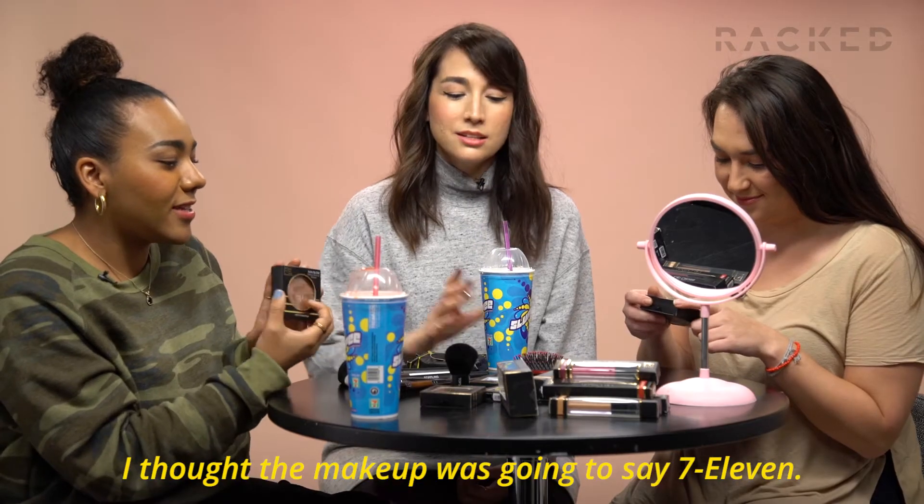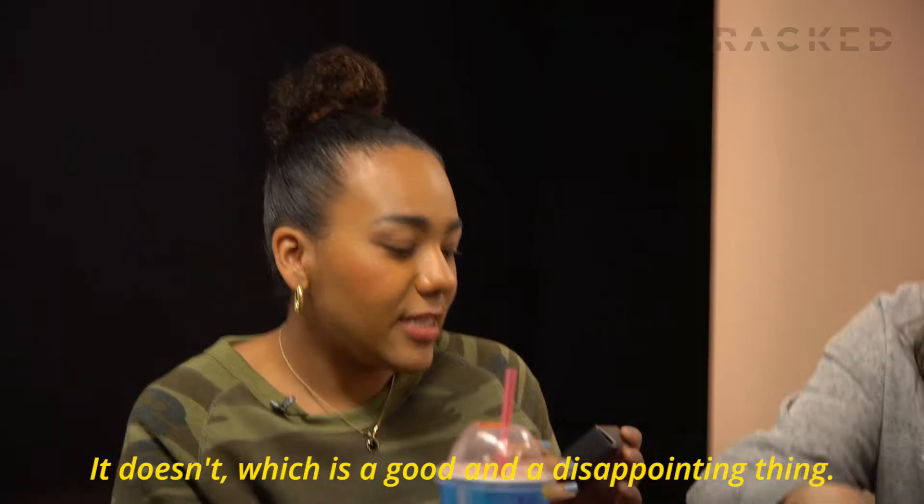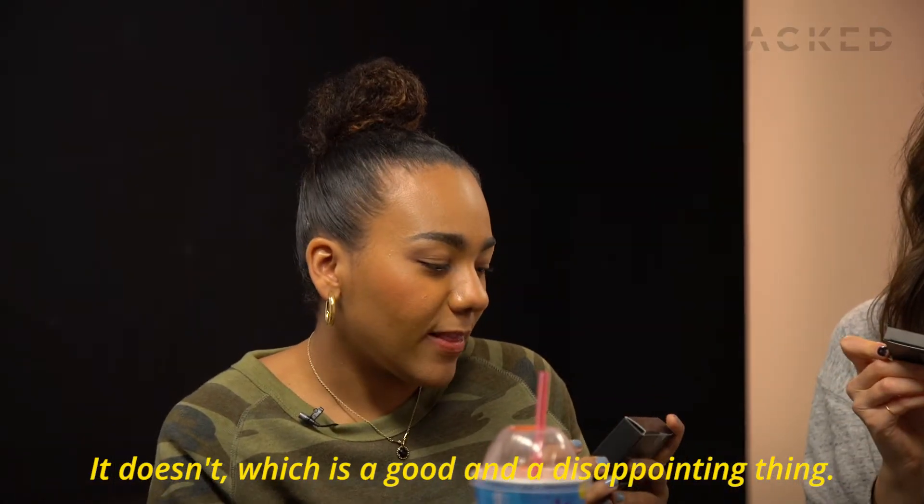I thought the makeup was going to say 7-Eleven. So did I. It doesn't, which is a good and a disappointing thing.